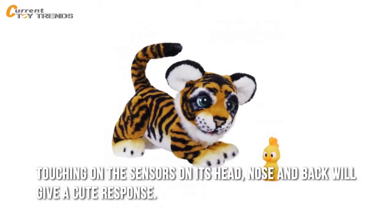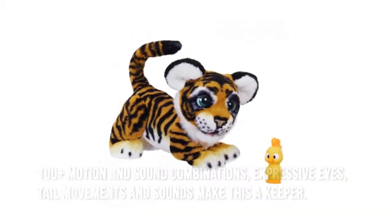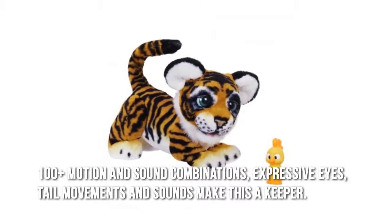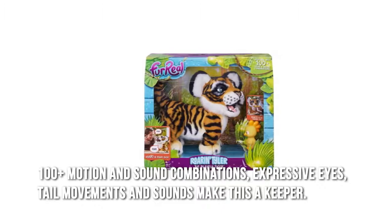Touching the sensors on its head, nose, and back will give a cute response. With 100-plus motion and sound combinations, expressive eyes, tail movements, and sounds, this makes it a keeper.